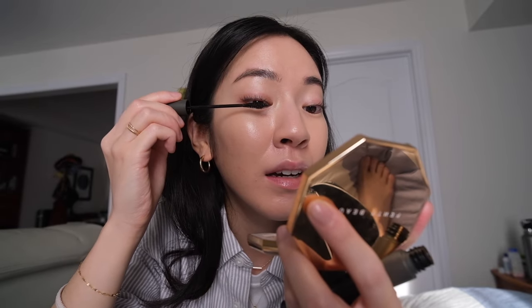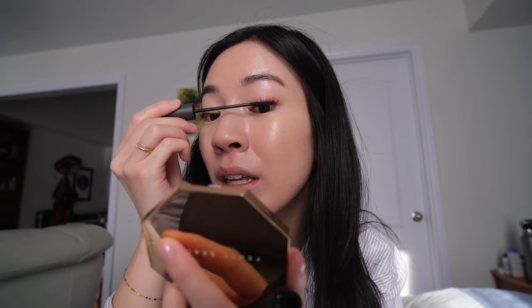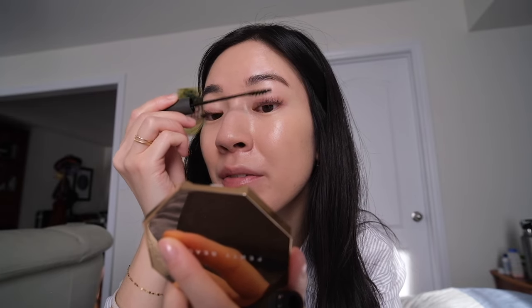This is the mascara I was talking about — the Dinto One by One Lash Definer in Warm Black. It's actually a very dark brown, not a true black, which looks really natural. It's a great mascara formula — more lengthening than volumizing, which is perfect if you're doing a no-makeup makeup look or if you gravitate towards more natural eye looks.